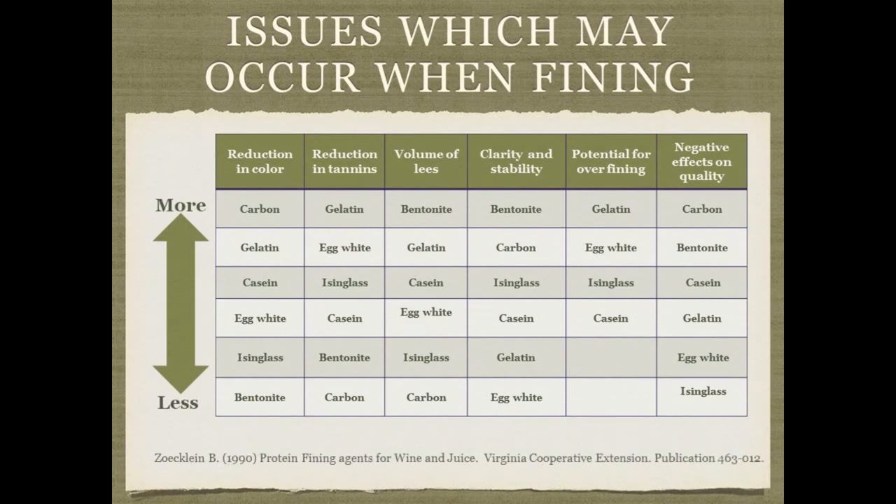Here's a very useful chart from Zoeclaire showing certain fining agents with a higher risk of reduction of color — such as carbon and gelatin — some agents with higher volume of lees such as bentonite, and some with a higher potential for over-fining compared to other agents. This chart is available in the PDF copy of this presentation. Choose your agent wisely depending on what you're trying to do. Less is more — try to use as little as possible, whatever it takes to get the job done. You certainly can get too much of a good thing.